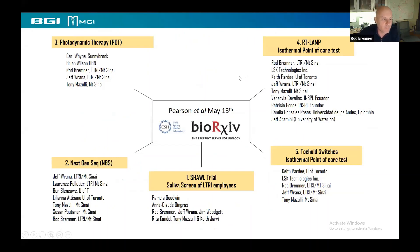There are about five different projects we've been involved in, and I have time to talk about four of them. The SHALL trial is a saliva screen of LTR employees that we're just getting going now. There's also a next-gen sequencing project headed up by Jeff and Marantz, photodynamic therapy headed up by Kari, and an RT-LAMP test that we've been optimizing in my lab, like many labs around the world.